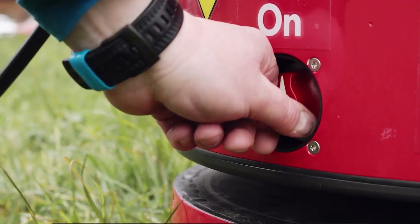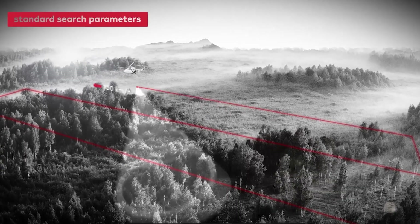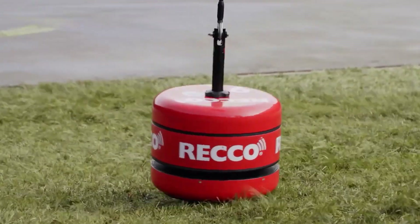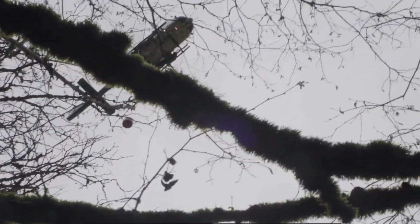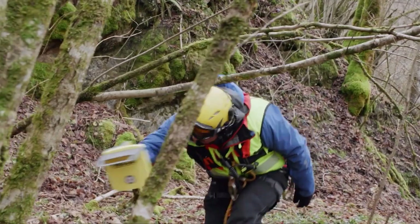This technology detects special reflectors embedded in clothing and equipment. Over 200 brands, including popular names like The North Face and Helly Hansen, incorporate these reflectors in their products.